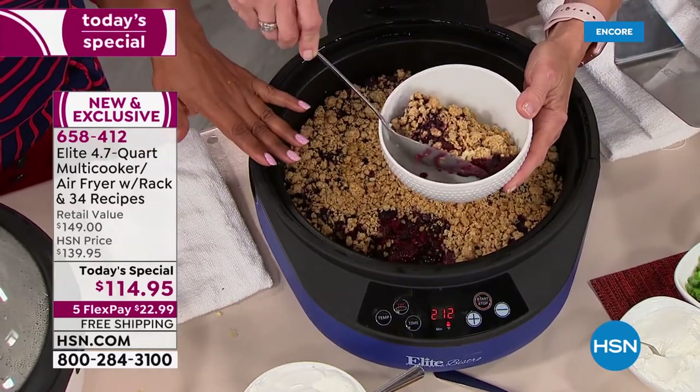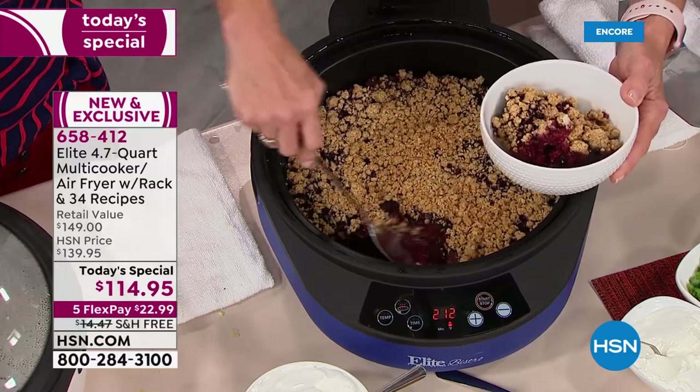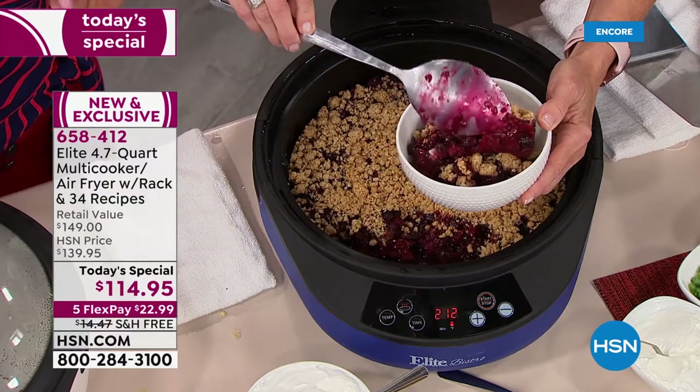You cook your cobbler on the baking setting. But then when you want to brown the crumbly stuff on the top, all you do is set it to the air fryer feature.